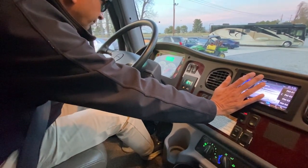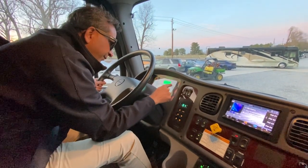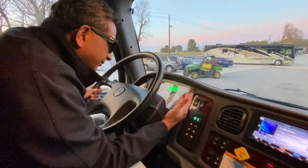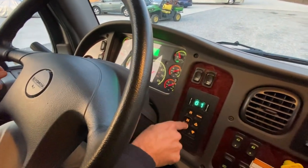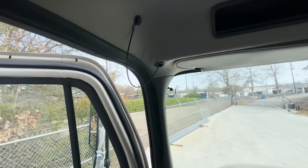Park brake is not set. Fuel — we've got a little over a quarter tank. There's a DEF meter and we've got over 110 PSI on the air gauges. Ready to go.